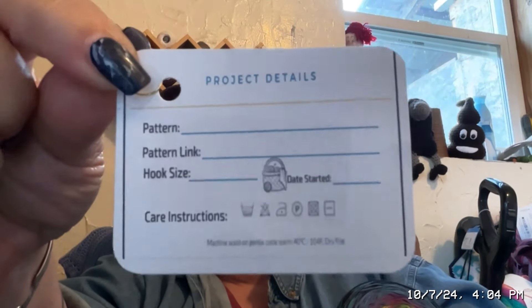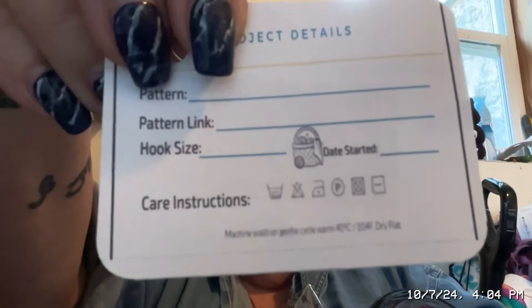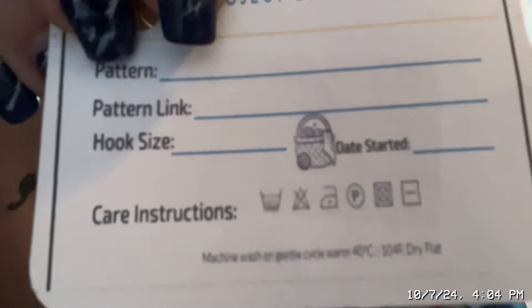The neat thing is you get this tag that goes along with it — it's a little light bulb stitch marker. The tag has pattern, pattern link, hook size, date started, and underneath it has the wash instructions. What a good idea that is. This color is just right up my alley. Of course, we get to see the Northern lights here — when she grew up, she got to see the Northern lights also.